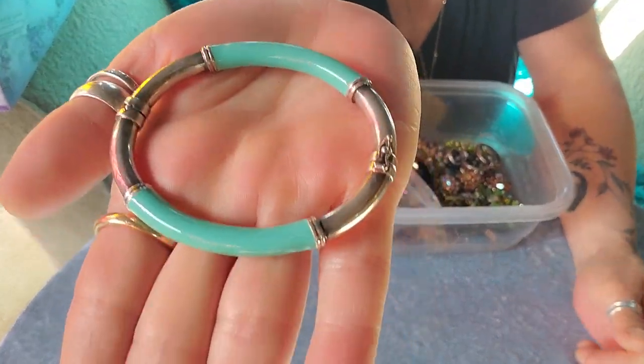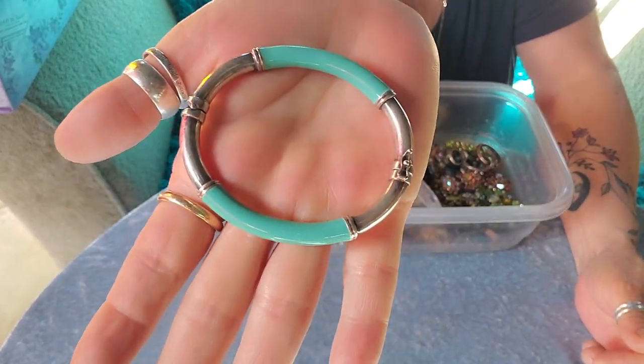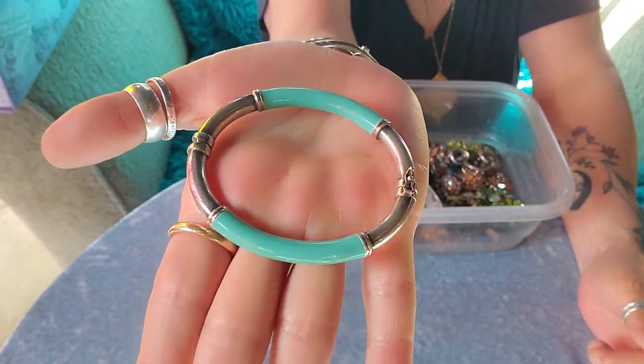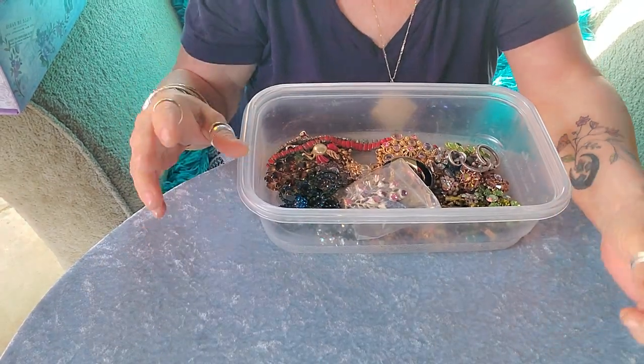She was wearing this and I was like, oh, that is cute. She goes, oh yeah, that's for sale too if you want it. And I was like, heck yeah. It's Mylar Italy sterling with beautiful Tiffany blue enamel work on there. Really pretty. I've had a few of those in the past.